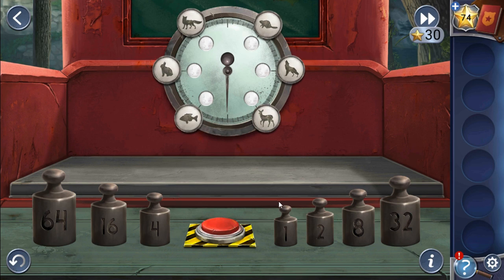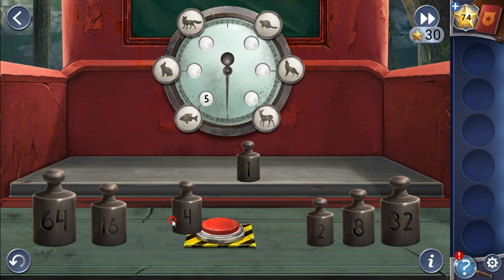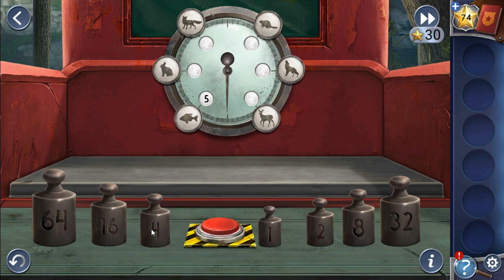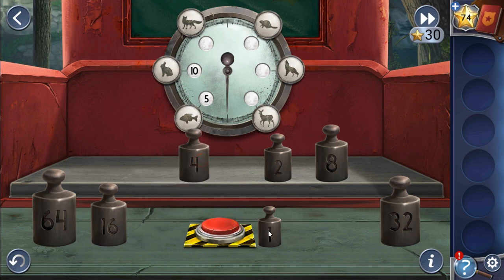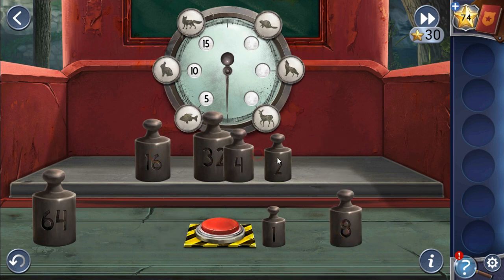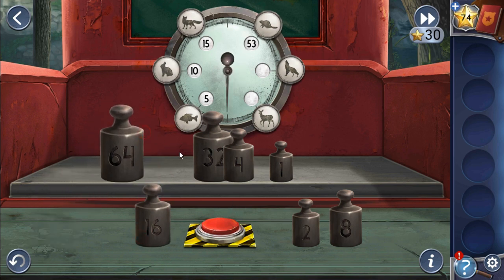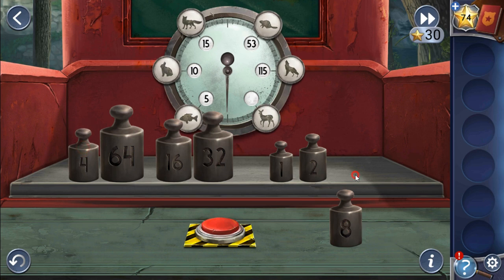To get these values we need to use the scales. Let's first weigh the fish — if you put four, the fish is a bit heavier, so it is five. Rabbit is 10, fox is 15, beaver is 53, and the wolf is 115.